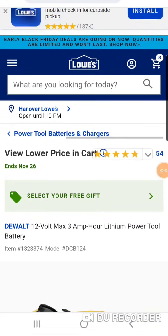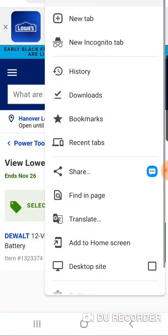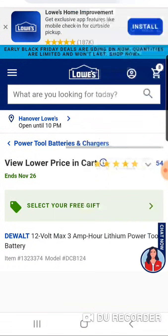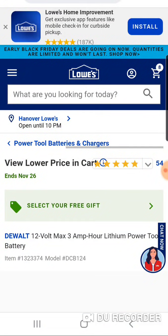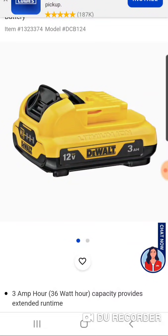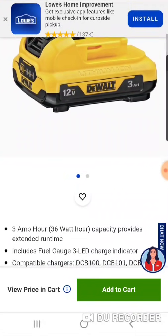Check out this deal — it's amazing. So the 3 amp hour battery: a lot of you may want to step into this battery if you're in the Extreme platform. It's the same size as the 2 amp hour battery, and the price has dropped tremendously. We've seen the 2-pack of this for $69 bucks, and now this is $49 for one battery.